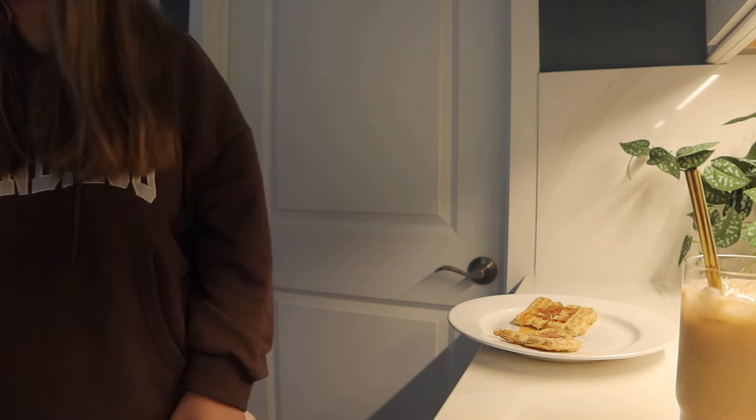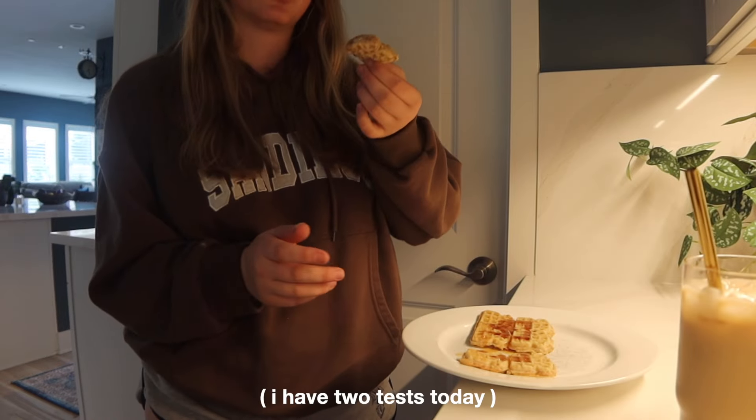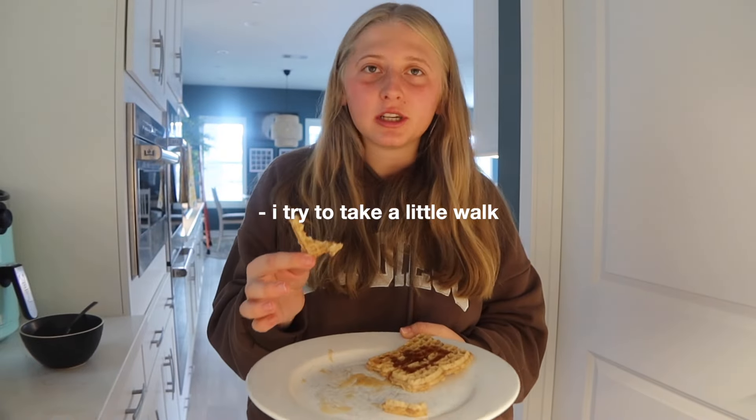I'm gonna eat my breakfast. I think I'm gonna brush my teeth again because I'm eating, but because I made my coffee I have an extra 10 minutes to study for my first test. In my dream morning routine, I would have gone outside — but most days that doesn't happen.